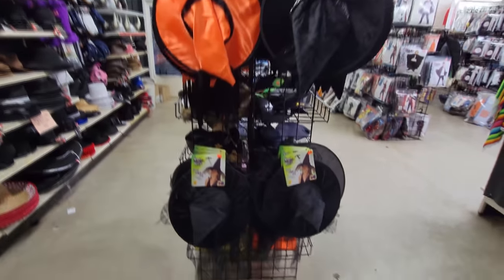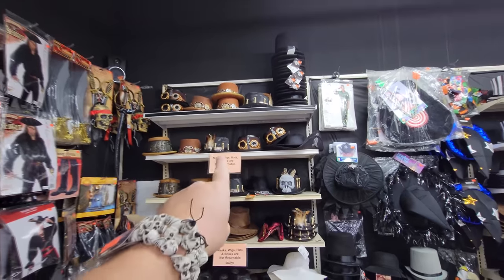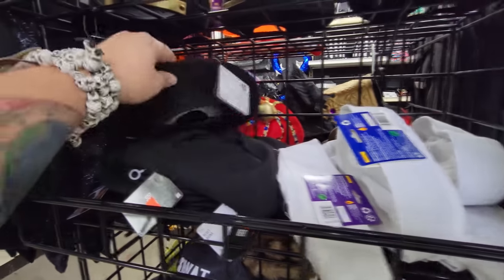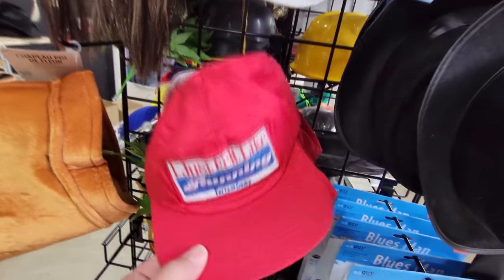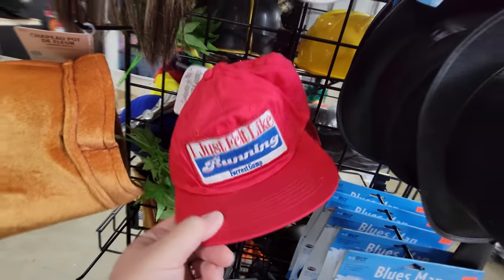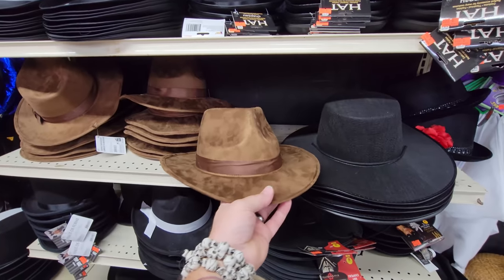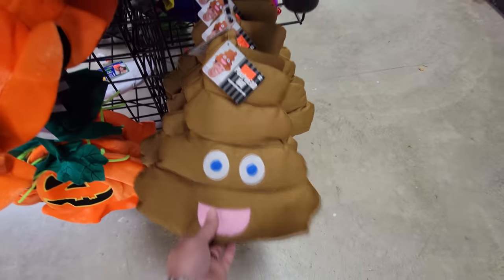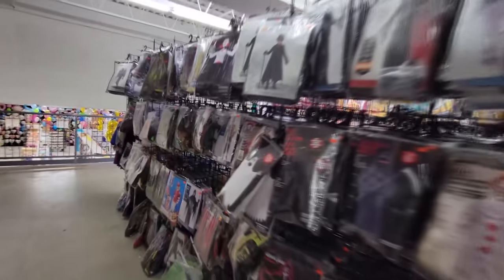Whatever you want to be, if you need a hat they have it. They got all kinds of different witch hats, top hats, sombreros, steampunk hats. This is like the military stuff — they have a beret and a sailor hat, SWAT team, police. They even have the Forrest Gump hat. They have bowlers and gangster hats. This would be like an Indiana Jones hat. Oh my gosh, they even have a poop hat.